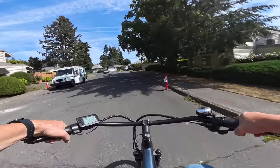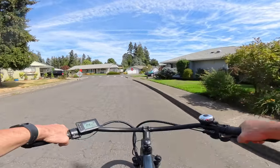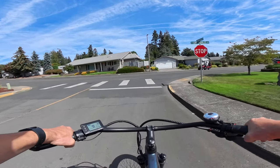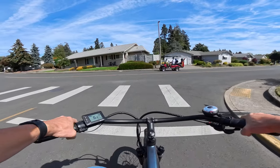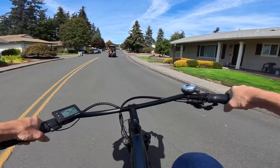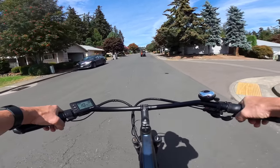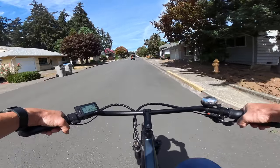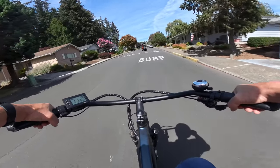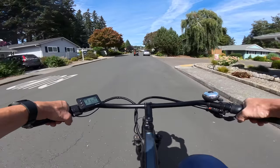If anybody knows a reason why it's been discontinued, maybe you can let me know in the comments. So that bike has been discontinued, but one bike that has not been discontinued is this one — the Ride 1 Up Cafe Cruiser that I'm on now. This bike is still priced really well.